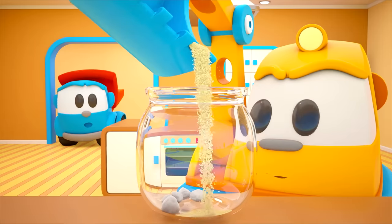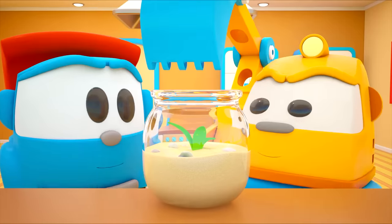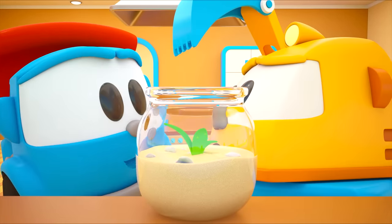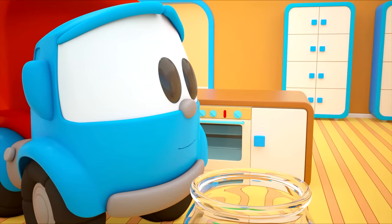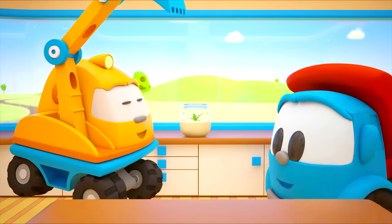I want to make an aquarium — that's why Scoop has stones, sand, and a jar. I think the fish might find the jar a little small. Let's make a big aquarium! A huge one. A giant one. Let's go!